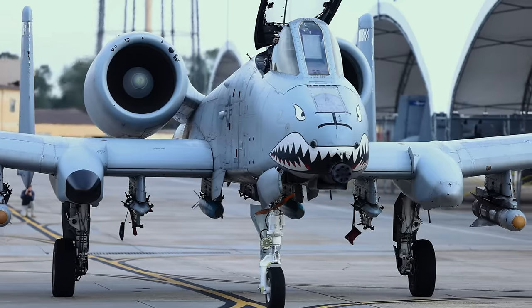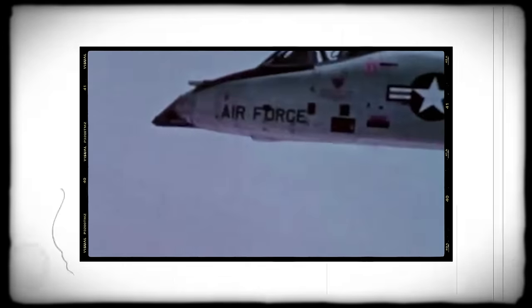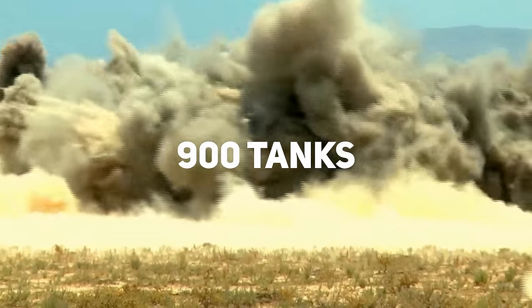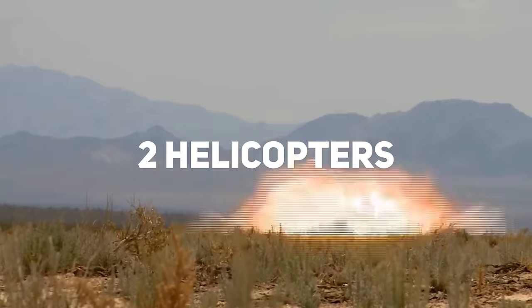The A-10 Warthog is truly unlike any other aircraft in history. Developed back in the 1970s, it was built to fill the vital role of close air support set by the U.S. Air Force. They needed an airplane that was simple, effective, and survivable — one that could fill in the gaps of the U.S. Army's helicopter fleet. Essentially, they needed an attack helicopter but in airplane form. The A-10 rose to fame during the Gulf War, with reports stating it destroyed more than 900 enemy tanks, 2,000 military vehicles, 1,200 pieces of artillery, and even two helicopters.